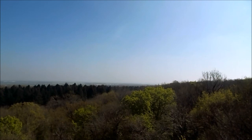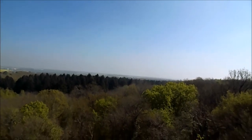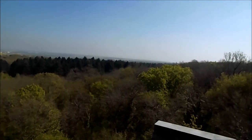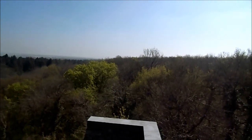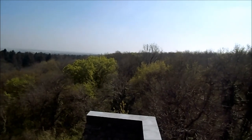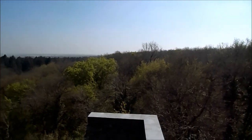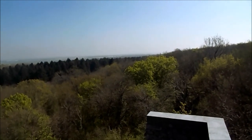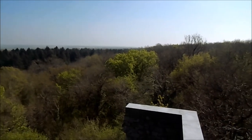Il y a un petit peu de brume, sans doute de la pollution. Nous sommes à plus de 100 mètres d'altitude, à peu près 130 à 140 mètres exactement. Vue à couper le souffle. Si vous avez l'occasion de venir là, n'hésitez pas, car le lieu est splendide. Il n'y a pas photo.